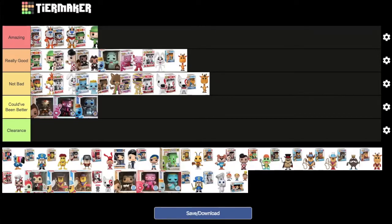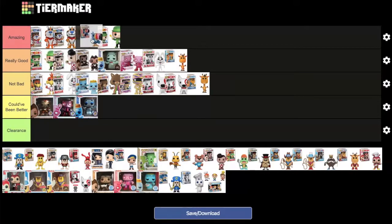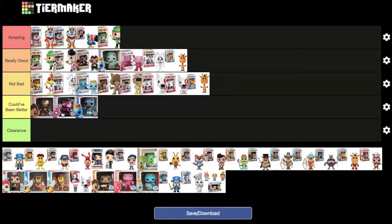Toucan Sam goes under 'amazing,' placed in front of Lucky the Leprechaun. The overall colors and detail of the ad icon itself push it ahead of Lucky. Both agree it's unlikely anything today will surpass Tony the Tiger at the top.